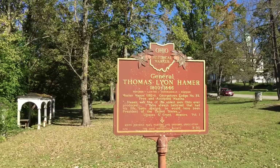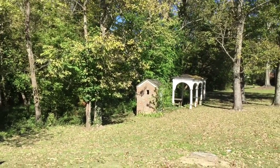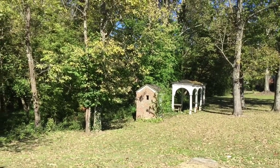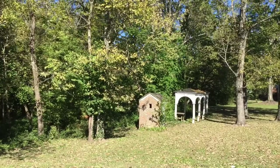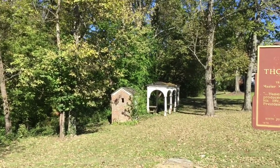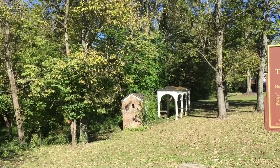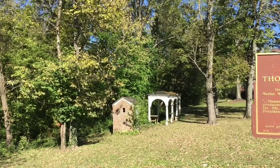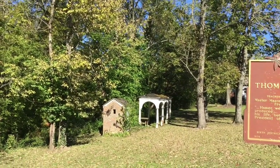Another cool marker. There's a little creek that runs down through there, and I'm not sure if that little brick shed is part of the original Grant building, but it's there nevertheless. There's also a little rectangular gazebo, which is kind of cool.